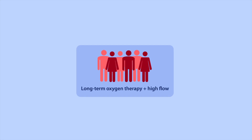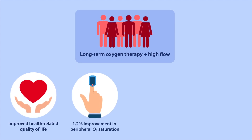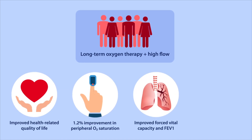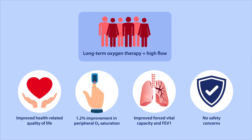They also had significantly improved health-related quality of life scores and improvement in peripheral oxygen saturation of 1.2%. Improvements in pulmonary physiology also occurred, but were modest. Moreover, no safety concerns were noted with the use of high-flow.